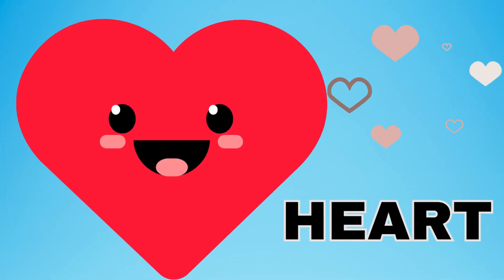A heart. This is a heart. A heart is the symbol of love and kindness. I love you. A heart is a symbol of love and kindness. The heart is red.